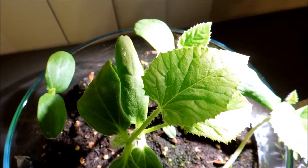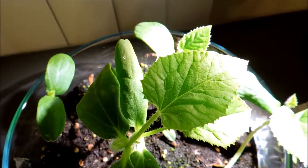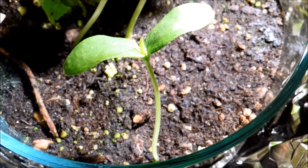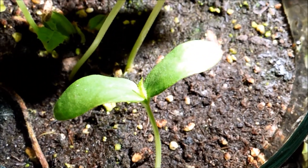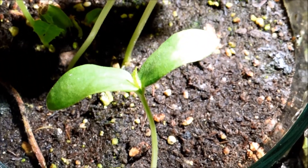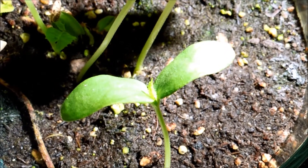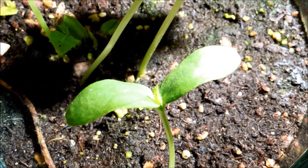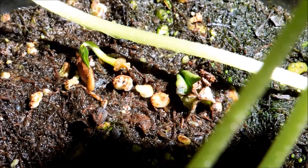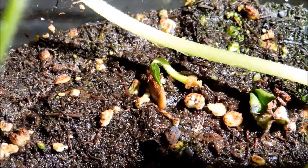There's also a fifth seedling developing quite nicely — this is the one that was hiding along the side of the glass bowl, and we got a good look at its root development. So it's going to develop a first true leaf and be on par with the other seedlings, just on a later timetable.